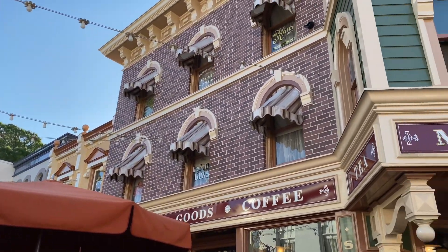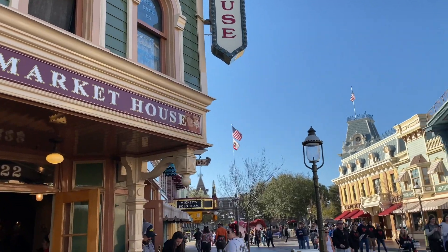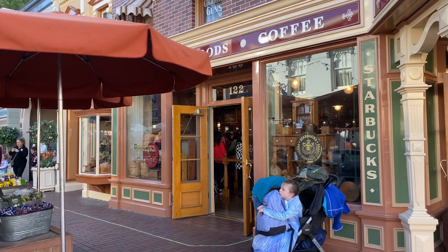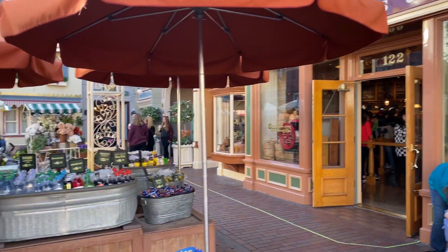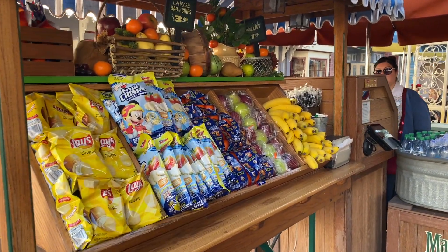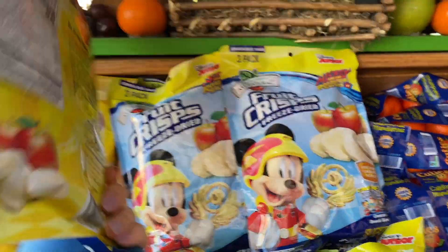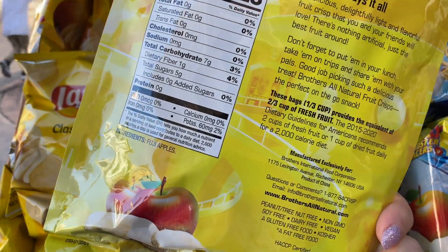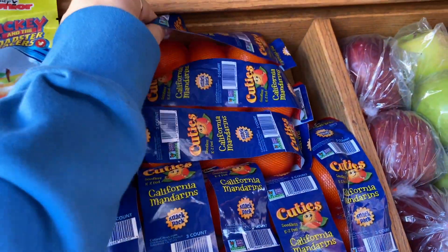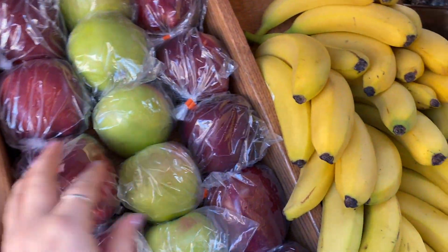If you happen to forget to eat breakfast at home and you're looking for some healthier options, over here on Main Street at the Market House — which is basically a little Starbucks — there is a really good spinach and feta wrap. The cart next to the Market House has a lot of fresh fruits and vegetables. The fruit crisps are actually super low calorie — they're freeze-dried fresh fruit and come three in a pack. There's also a snack pack of cuties. Keep in mind this will be more expensive than bringing your own.